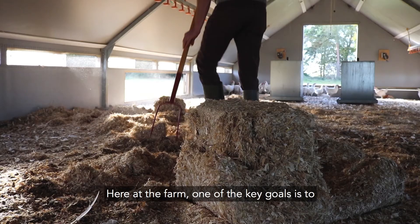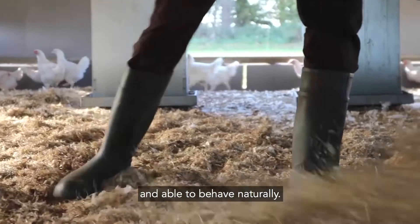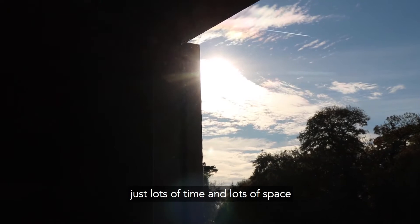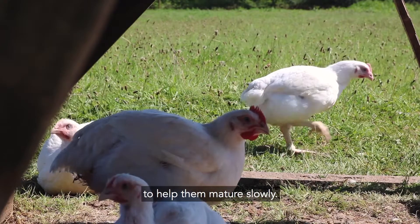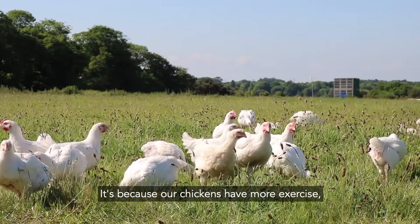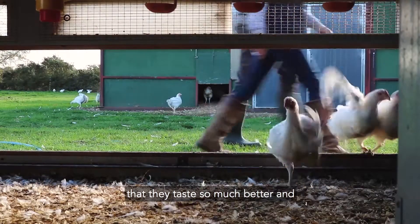Here at the farm, one of the key goals is to create the environment where chickens are happy and able to behave naturally. We use no antibiotics or hormones, just lots of time and lots of space to help them mature slowly. It's because our chickens have more exercise, are grown for longer, and have a natural varied diet that they taste so much better.